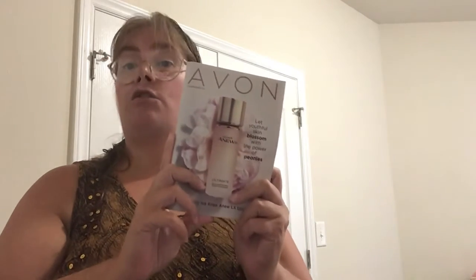Hi, I'm Amanda M. Braun, an Avon independent sales rep from North Carolina. Campaign 20, 2020.